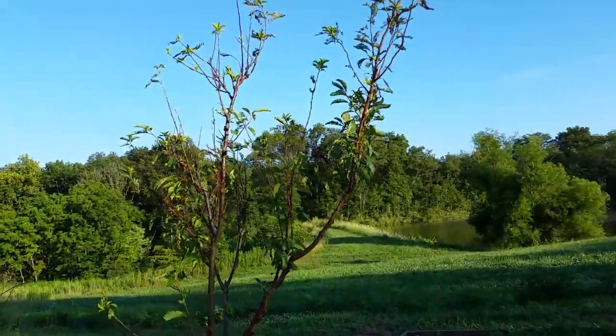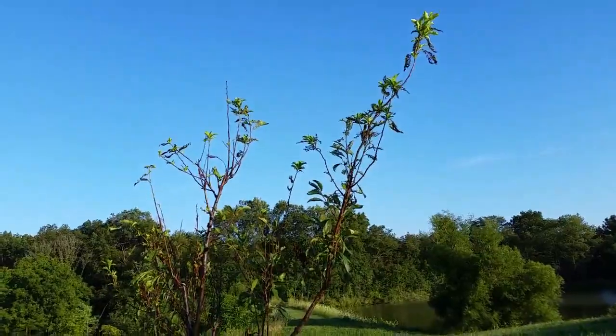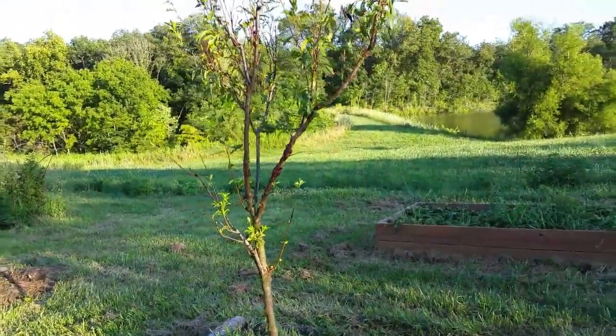The plum trees and the cherry trees definitely need something to keep the bugs off. I've only sprayed once this year, so I'm going to have to do better and spray again here soon.